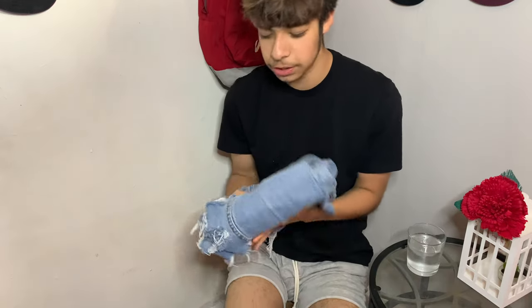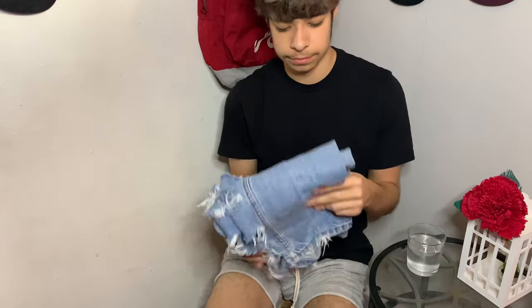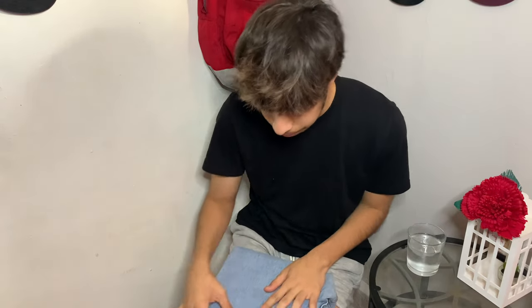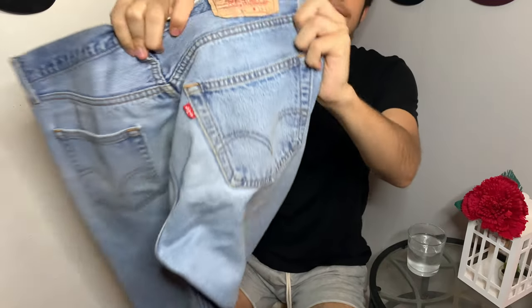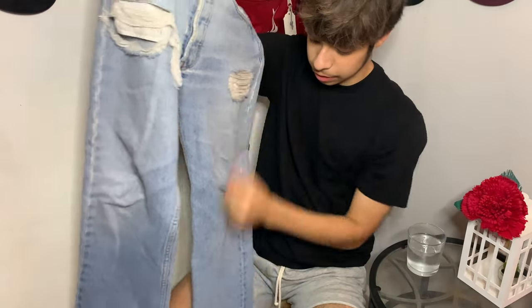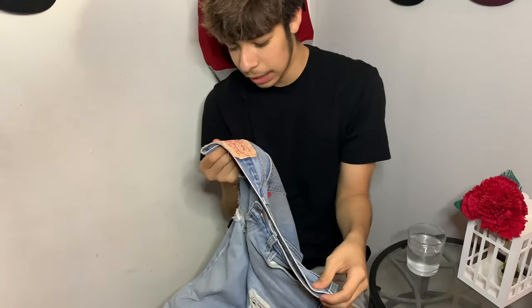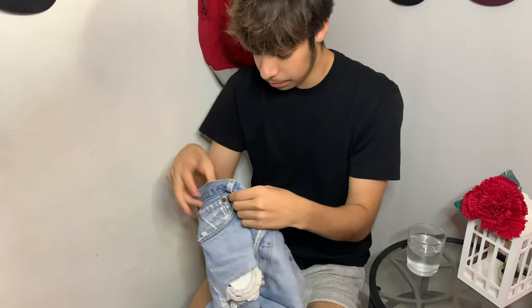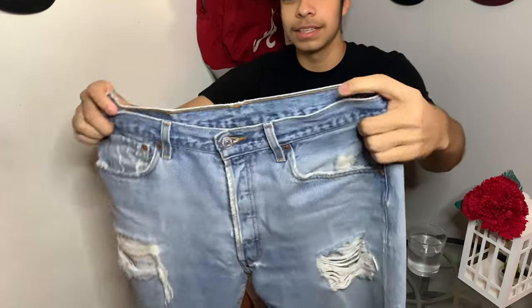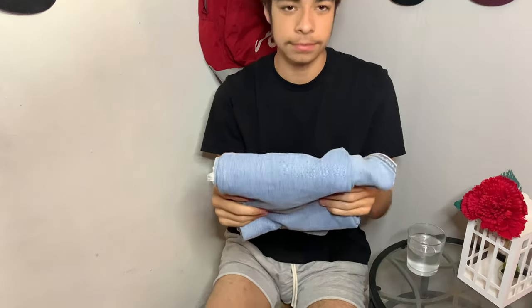Speaking of 501s, my last and all-time favorite pair of jeans — vintage Levi 501s. My friend Memo also did the distressing on these, nothing too crazy. They're just a normal pair of Levi 501s; they say waist 35 but they're really a 34. If you guys want to send me some jeans I'll put my size, but yeah, great pair of Levi's — dark wash, I really like them.